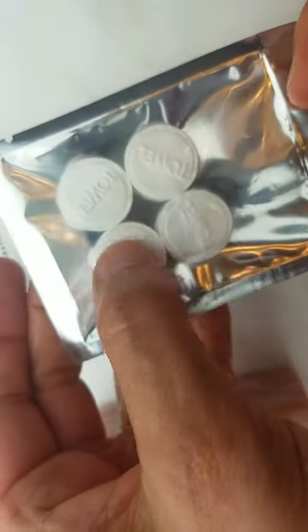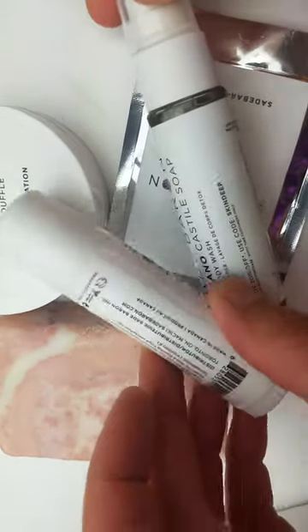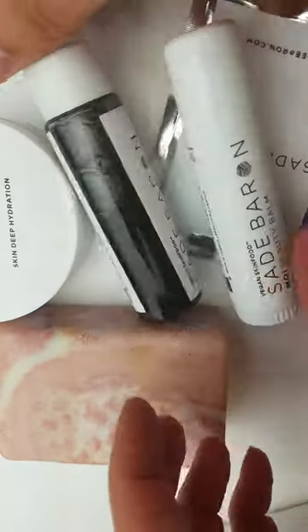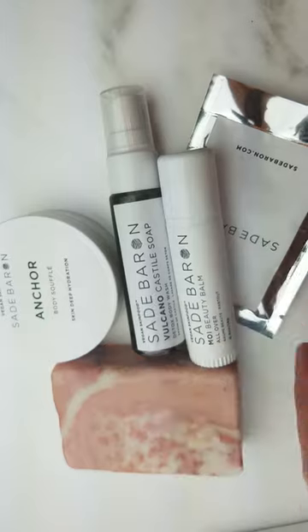And then we have these little towels — you add water and they expand into towels to wash your face and stuff. Definitely all of these are some excellent travel essentials. Check it out for yourself and let me know what you think. If you've tried any of these, let me know — definitely keep these in mind for travel. Amazing!